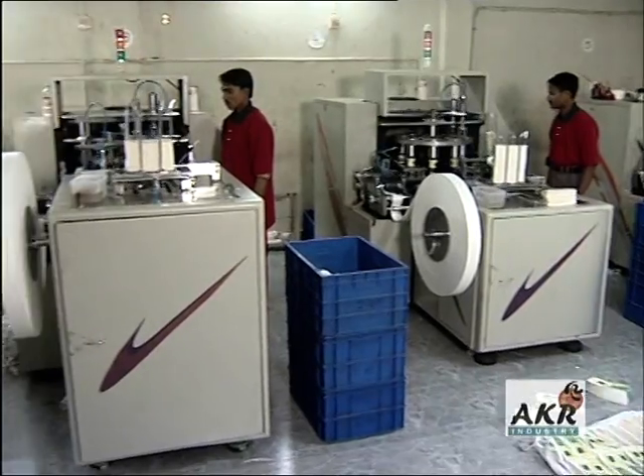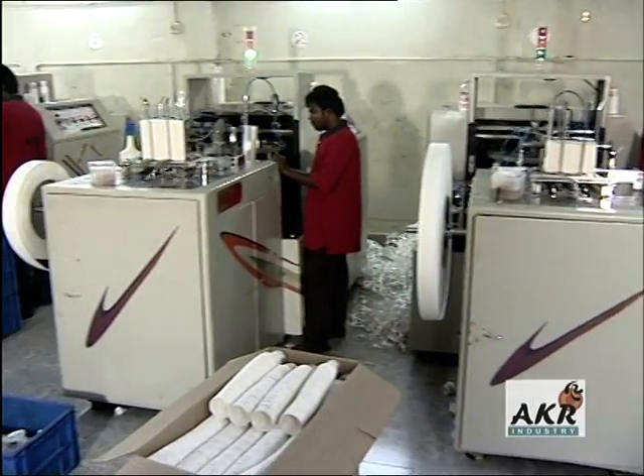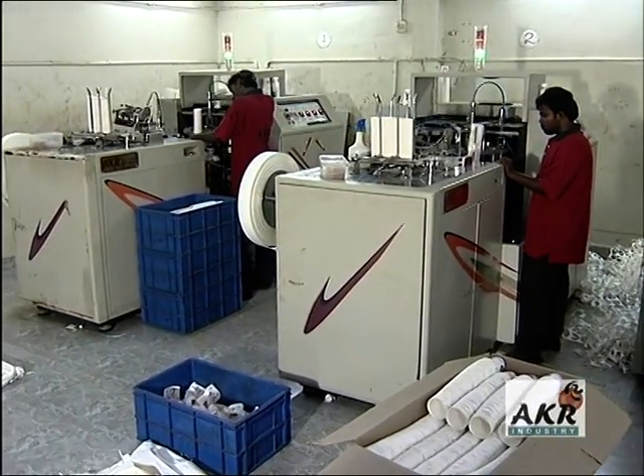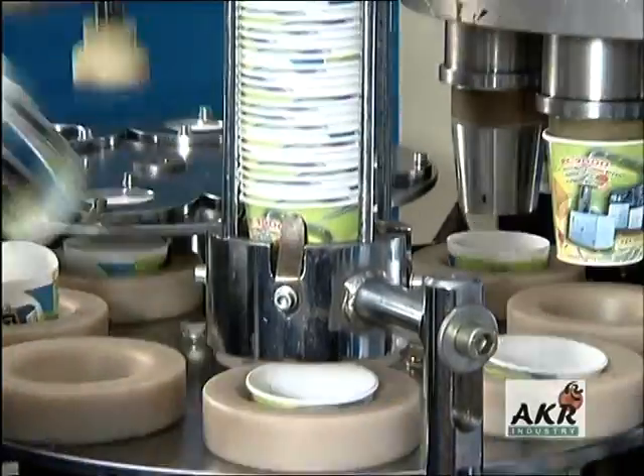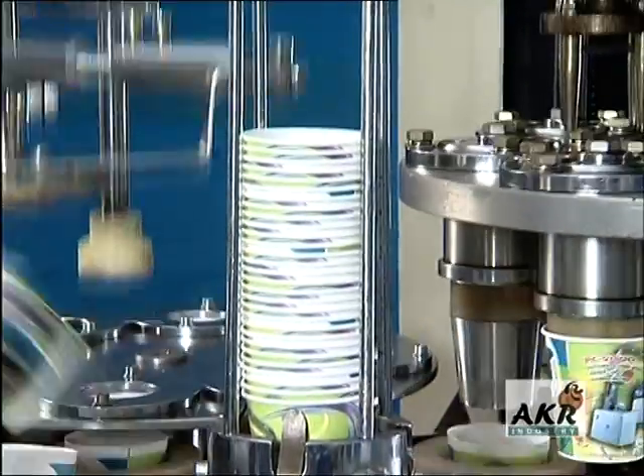How much of technology is involved in the manufacture of these simple looking paper cups? The answer wouldn't be so simple. Let's go through the fascinating experience at AKR Industry.